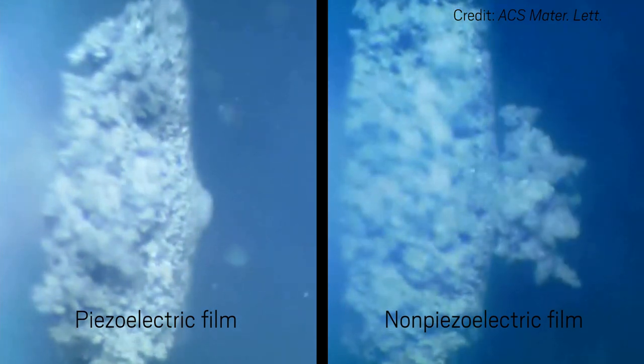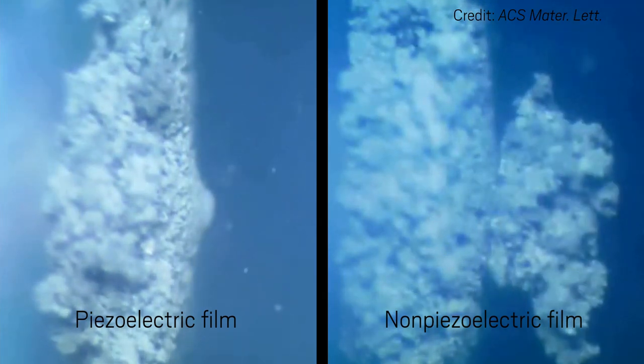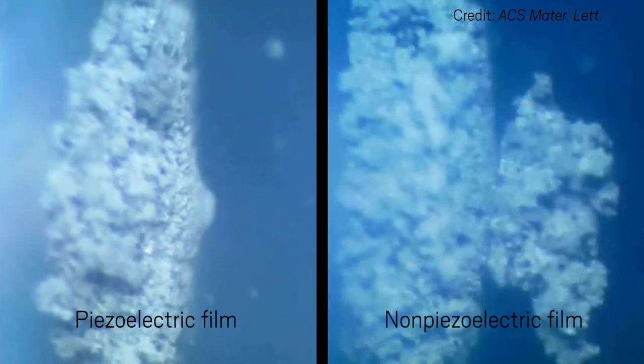The team reports that a coin-type battery cell made with the material survived a thousand cycles without short-circuiting, a standard test for a new battery material.